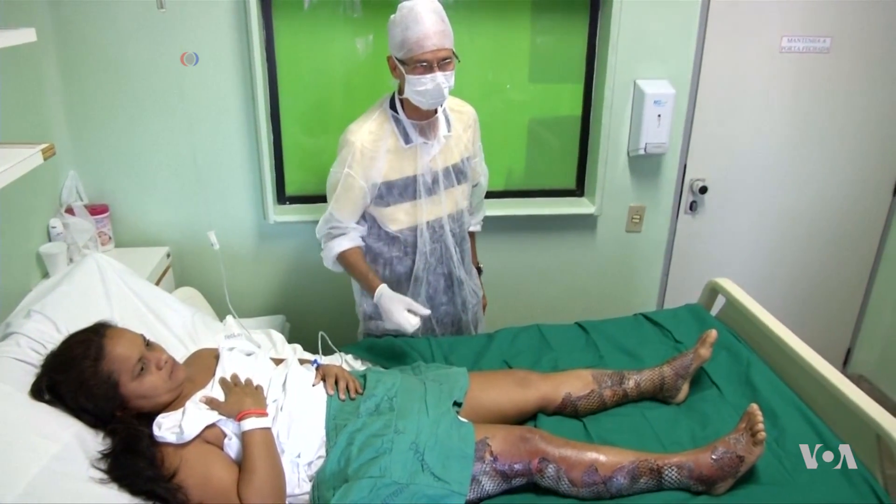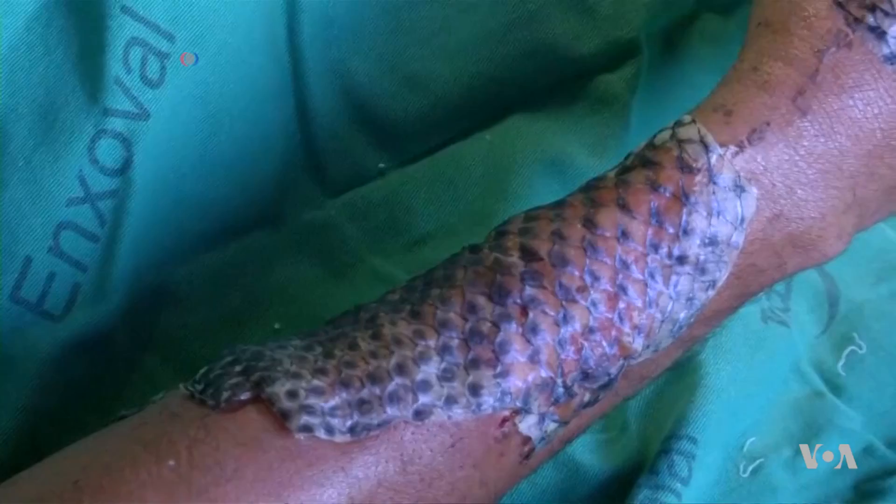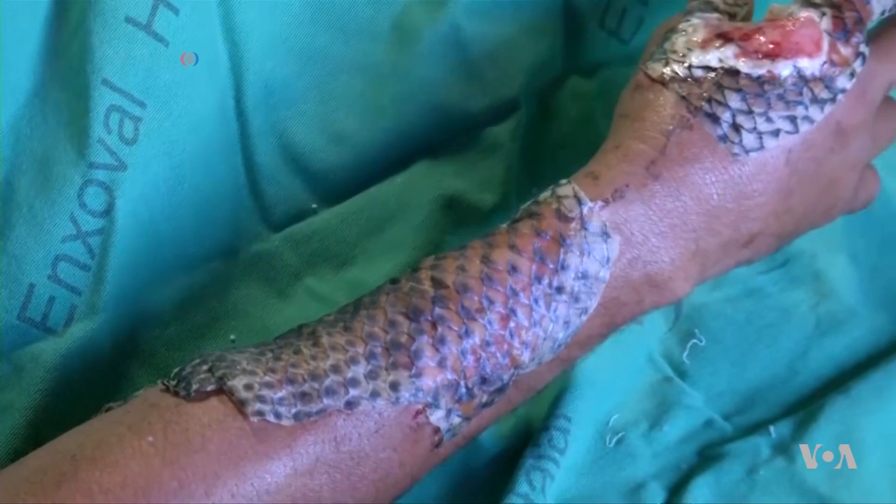Doctors in Brazil are covering burn victims in tilapia skin, and have found it promotes healing, helps control pain, and reduces the need for costly antibiotics. In the study of cost between using tilapia skin and sulfadiazine, tilapia skin reduces the cost by 75% throughout treatment.